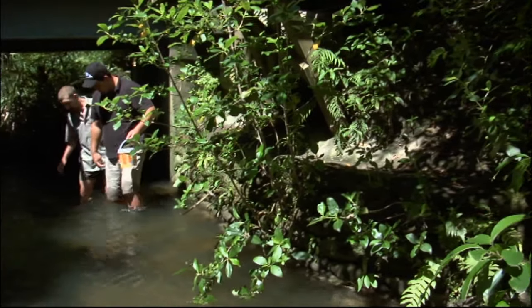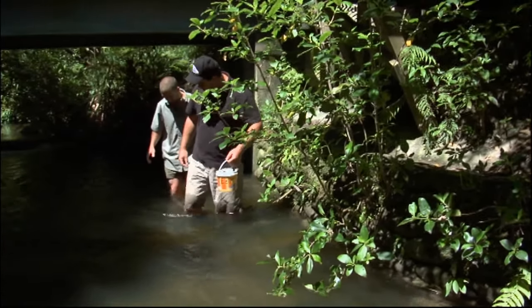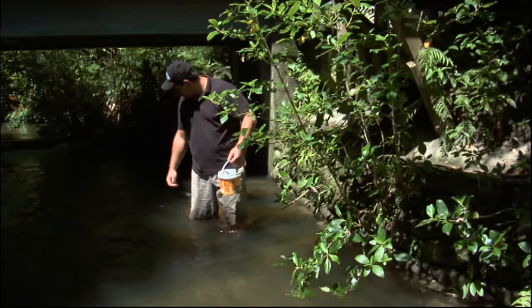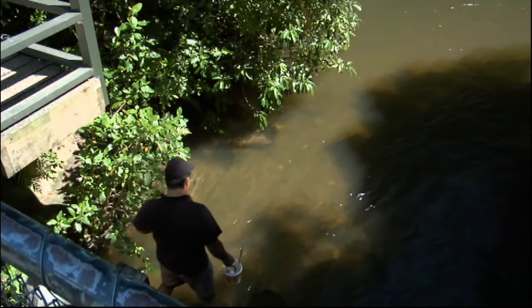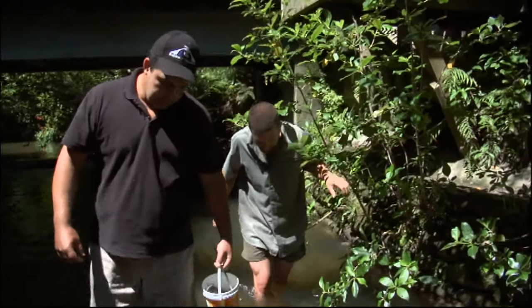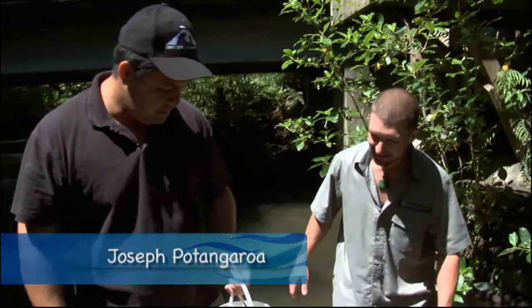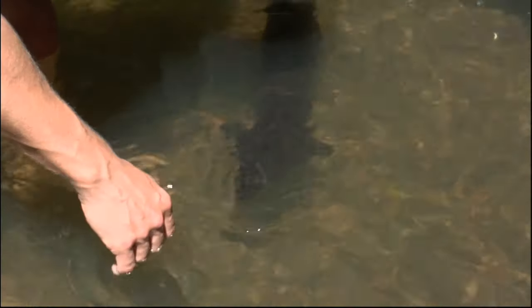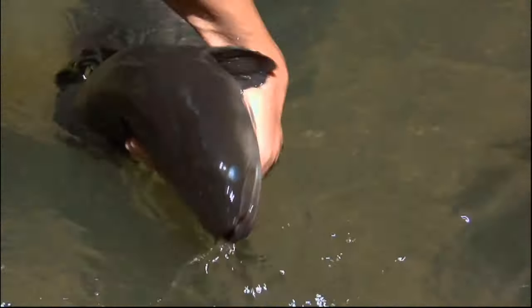So Joseph, how often do these eels get fed? Normally once a day at 1:30, sometimes a couple of times a day when there's school groups or tour parties. They seem pretty enthusiastic — they obviously know what's going on. And what do you usually feed them? It's a mixture of ox heart, mince, mixed vegetables — goodies that the kiwi would usually have, actually. And occasionally they get a special treat: a rat or mouse, something that's been caught in the traps in the forest.